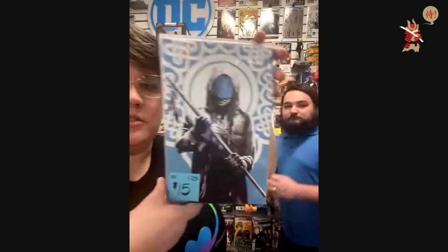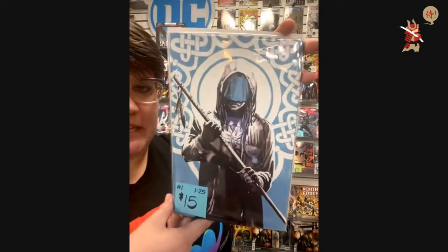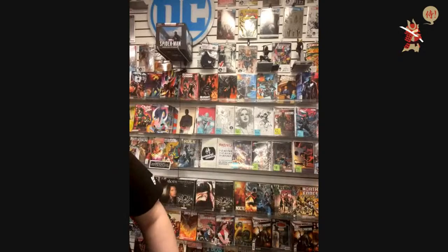Can you give a thumbs up if you can hear me? No one's been claiming anything and these are some pretty good ones. $15 — Iron Man for $15. Basilisk, 1-in-25 — $15.